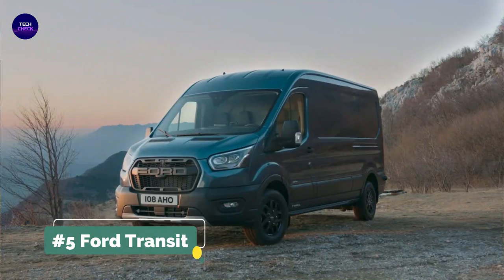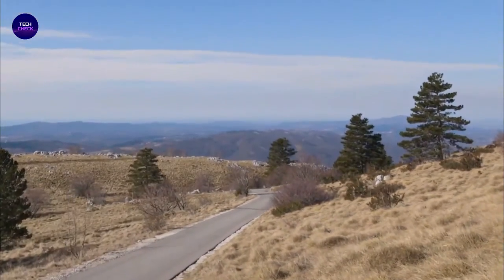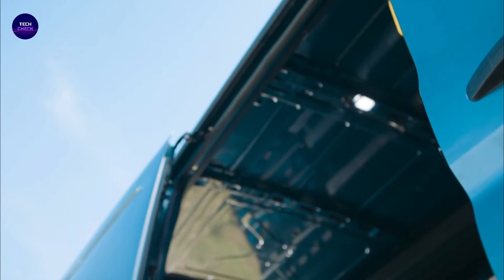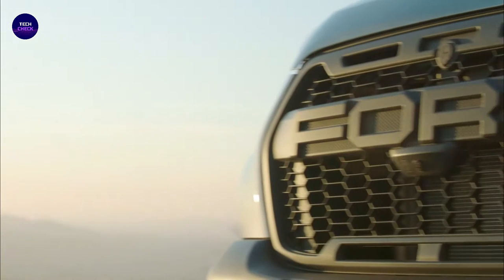We start with number 5, the Ford Transit. The Ford Transit, also known as the Ford T-Series in some markets, is a family of light commercial vehicles manufactured by Ford since 1965, originally based on the FR layout, and now in its fourth generation. Sold primarily as a cargo van, the Transit is also built as a passenger van and marketed as the Ford Tourneo since 1995.